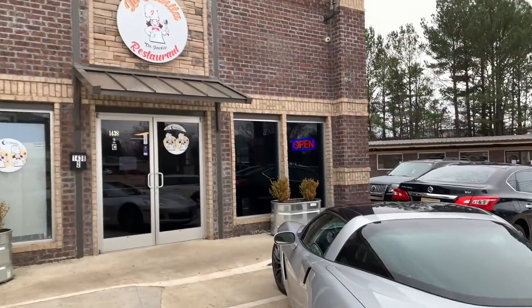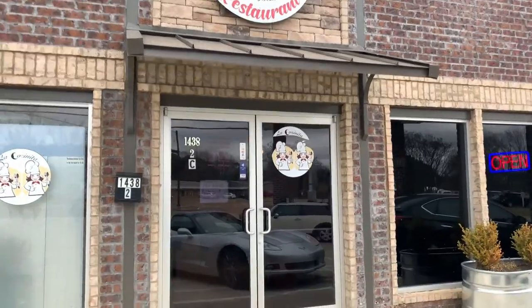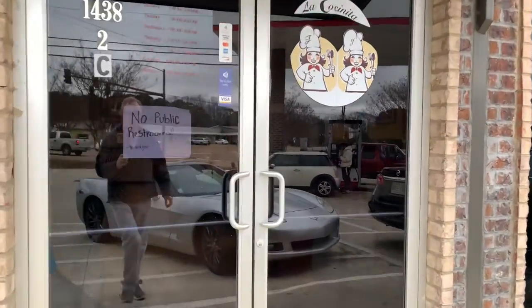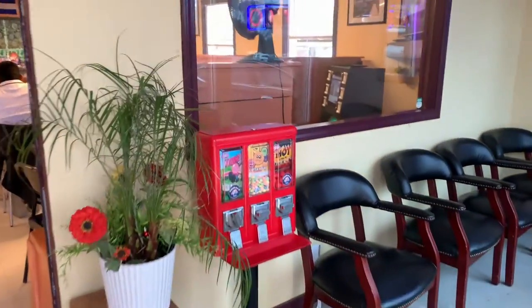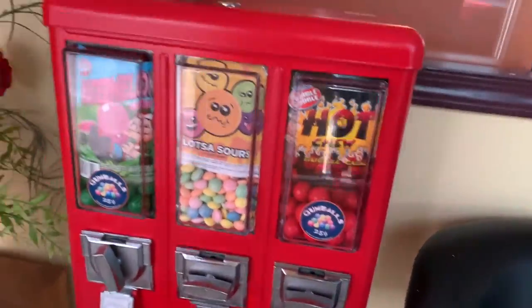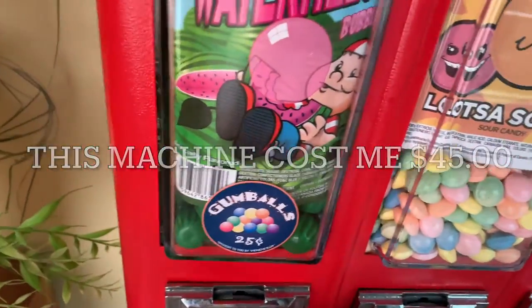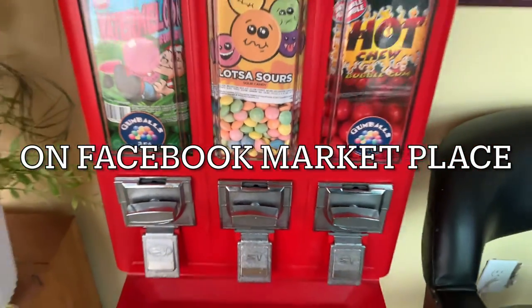Hello and welcome back to another Oxford Superhost video. In this video I want to share with you the most insane, nuts bulk candy machine I have ever found on Facebook Marketplace — and this is not it. This is just a one-day collection from an example of what you can find on Facebook Marketplace.